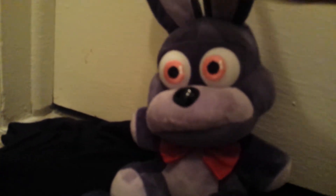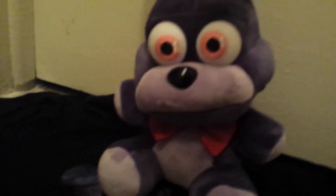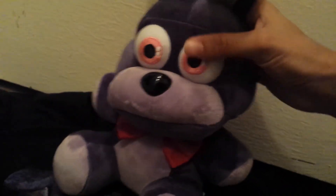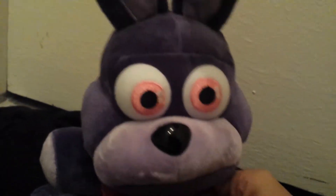His ears kind of bend — there's like a plastic thing in there. His eyes are a pinkish color, let me get my camera to focus. His eyes are a pinkish color like in the game, and he's got his little red bow tie. There's the back of him, and here is the Sanshi tag.